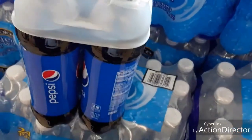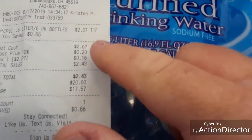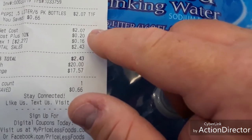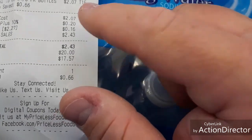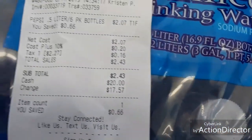Alright, this is what I bought — it said $2.07. Here's the receipt. It says you pay $2.07, plus 10% — on the dollar that's what that is — they charged me 20 cents in tax, so it comes to $2.43. That makes it only about 10 cents cheaper than Walmart, instead of the 50 cents cheaper it seemed.